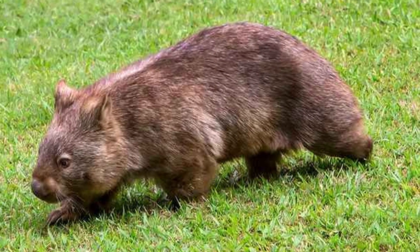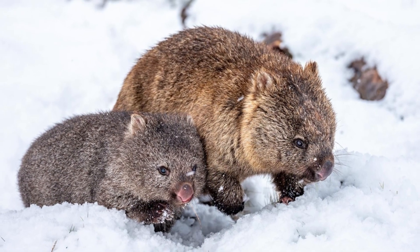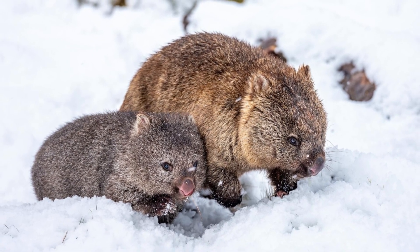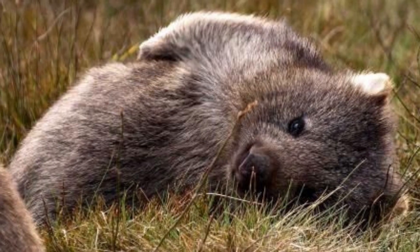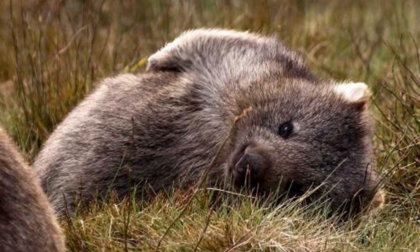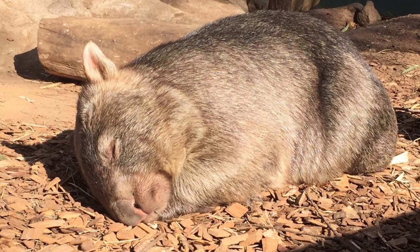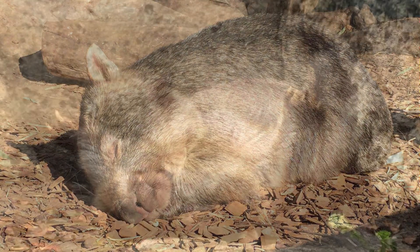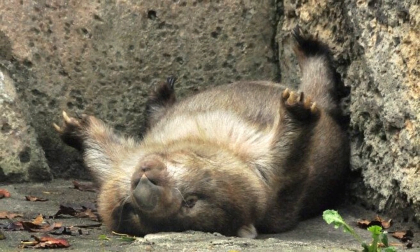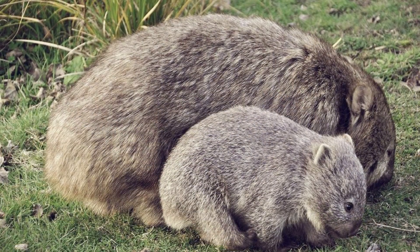However, wombats are only observed in captivity during the day when the weather is chilly and gloomy. They can also be seen in the wild. Wombats are nocturnal herbivores who sleep a lot — about 16 hours every day — just like their relative, the koala.